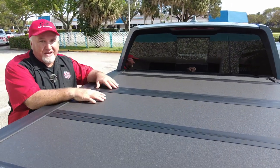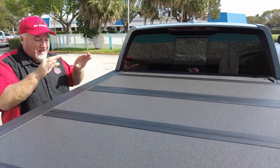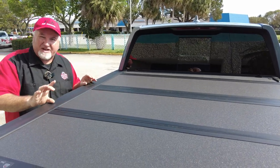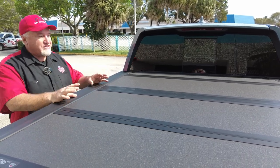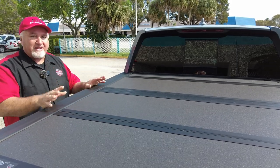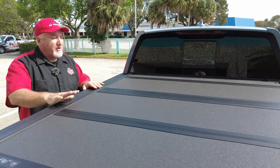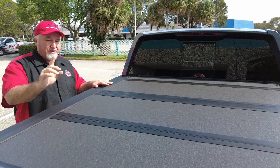I know Honda sells a cover, but I'm not a huge fan of it. One, it sits on the bed, so it looks like a big brick on the back — the lines of the vehicle don't look as good because it just looks like they slapped it on. This one, since it sits in the bed, is a lot cleaner-looking, which I like a whole lot. Plus, how this one operates is a lot different, and I'll go over that as well.